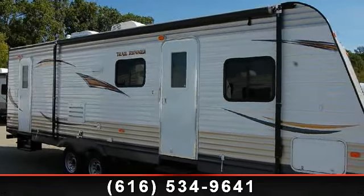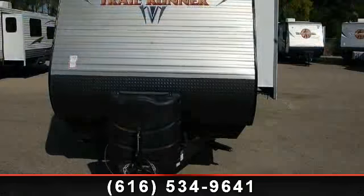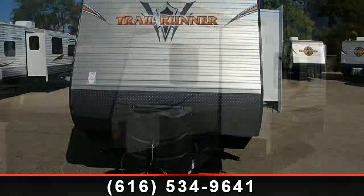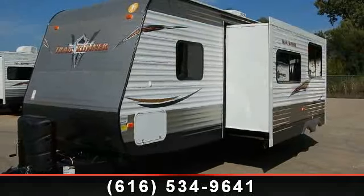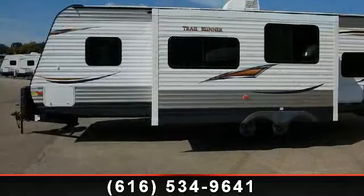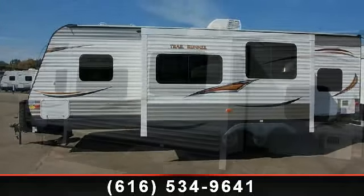Start planning your next trip in this 2014 Heartland Trail Runner SLE30 SLE. Whether you are planning on vacationing, adventuring, or just relaxing, this travel trailer does it all. This unit is perfect for those looking to maximize fuel efficiency but maintain all of the conveniences of a well-appointed, feature-packed RV.